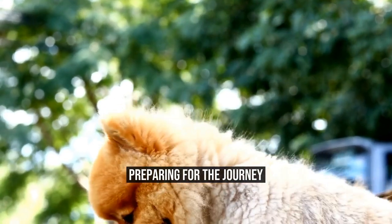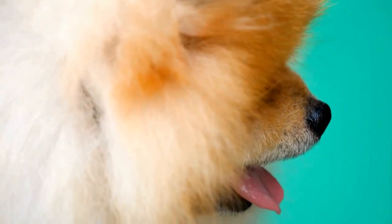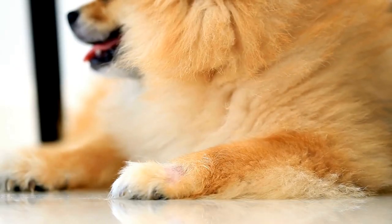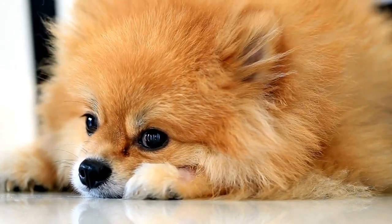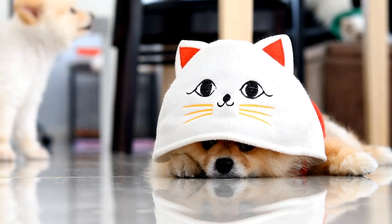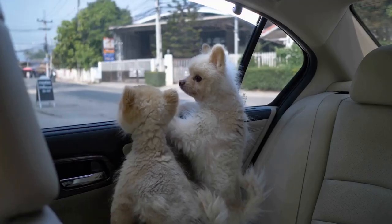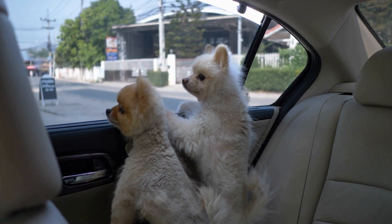Preparing for the Journey. Before hitting the road, make sure your Pomeranian is up-to-date on vaccinations and has a recent health checkup from the vet. It is also crucial to have your pet's identification tags and microchip information updated with your current contact details. Additionally, consider getting a travel carrier or crate for your Pomeranian to ensure their safety during the trip. Familiarize your pet with the carrier beforehand, so they feel relaxed and secure during the journey.